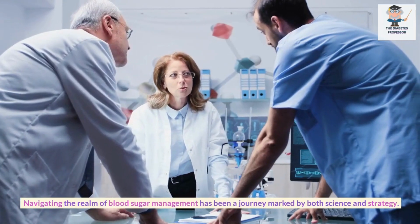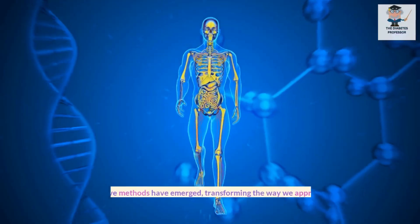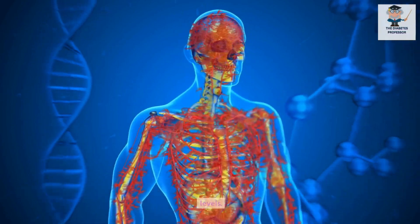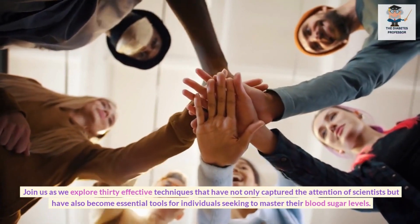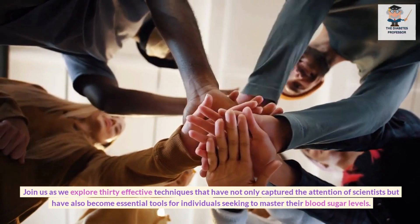Navigating the realm of blood sugar management has been a journey marked by both science and strategy. Over the years, innovative methods have emerged, transforming the way we approach and control glucose levels. Join us as we explore 30 effective techniques that have not only captured the attention of scientists but have also become essential tools for individuals seeking to master their blood sugar levels.